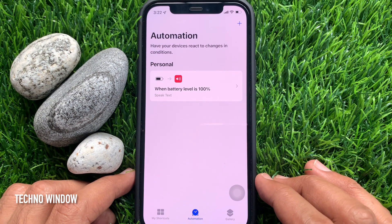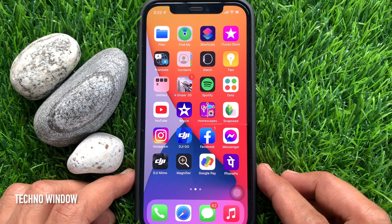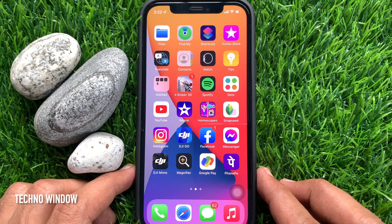That's it. Siri will let you know every time your device battery reaches 100%. These are the steps to get a notification when your iPhone is fully charged.